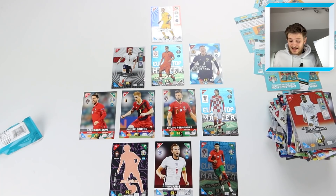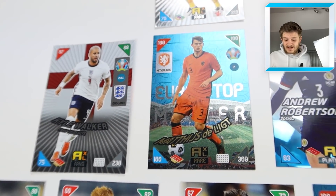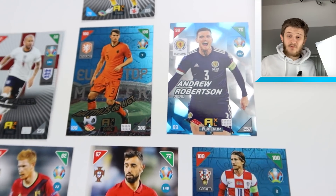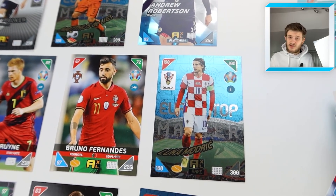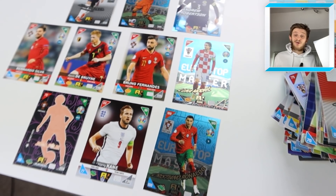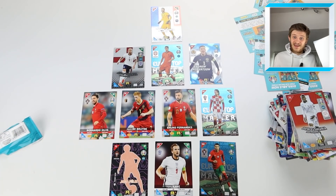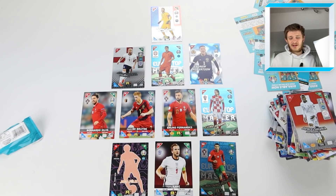Here's the final dream team: in goal Hugo Lloris fans' favourite; in defence Kyle Walker, Matthias de Ligt top master, and Andy Robertson dual platinum; in midfield Bernardo Silva, Kevin De Bruyne, Bruno Fernandes, and Luka Modric Euro top master; up front Joao Felix, Harry Kane, and Cristiano Ronaldo. If this team wouldn't win the Euros, I don't know what would! If you enjoyed this Euro 2020 pack opening, smash the like button, subscribe, and hit the notification bell for more Adrenaline XL and Match Attax content coming soon.